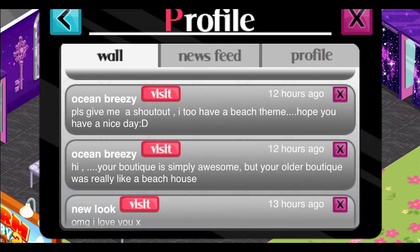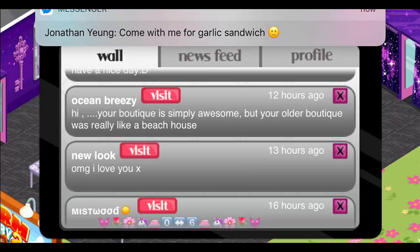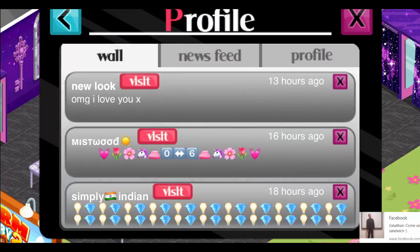'Please give me a shout out, I do have a beach theme. Your boutique is simply awesome, but your boutique was really a beach house — your old one.' Yeah, I know. I've just been experimenting with a bunch of different themes, so my next one is probably going to be plaid or something like that. Also, there are these garlic knot sandwiches in New York City that I have to try — they're at the Gansport Market if you guys want to go check it out.